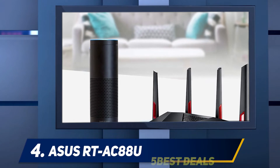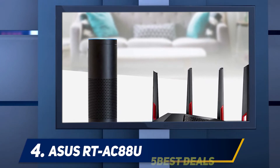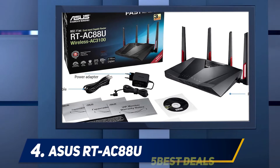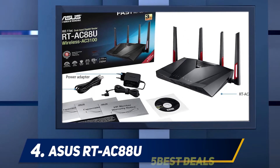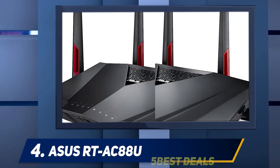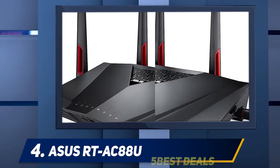At number 4: the ASUS RTA-C88U. Most computer enthusiasts and users know of ASUS because of their top-of-the-line laptops for gaming. However, ASUS is also at the helm for creating several high-end, top-of-the-line routers. The device we are talking about is the RTA-C88U.